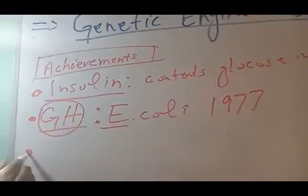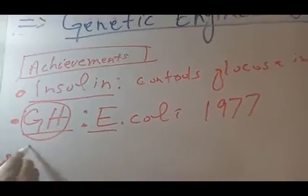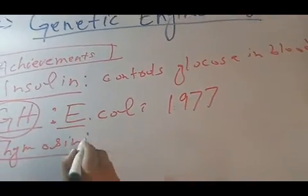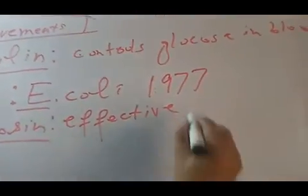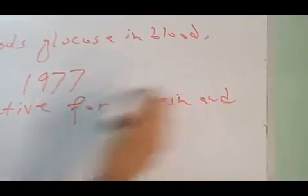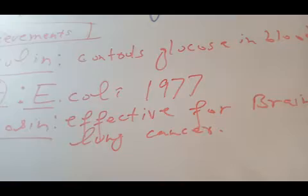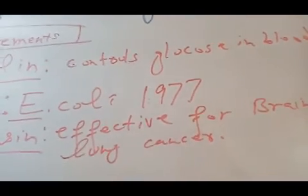The third achievement of genetic engineering is the production of a hormone called thymosin. Thymosin is a hormone which is effective for brain and lung cancer. The cancer of the brain and lungs can be resolved by this hormone called thymosin.